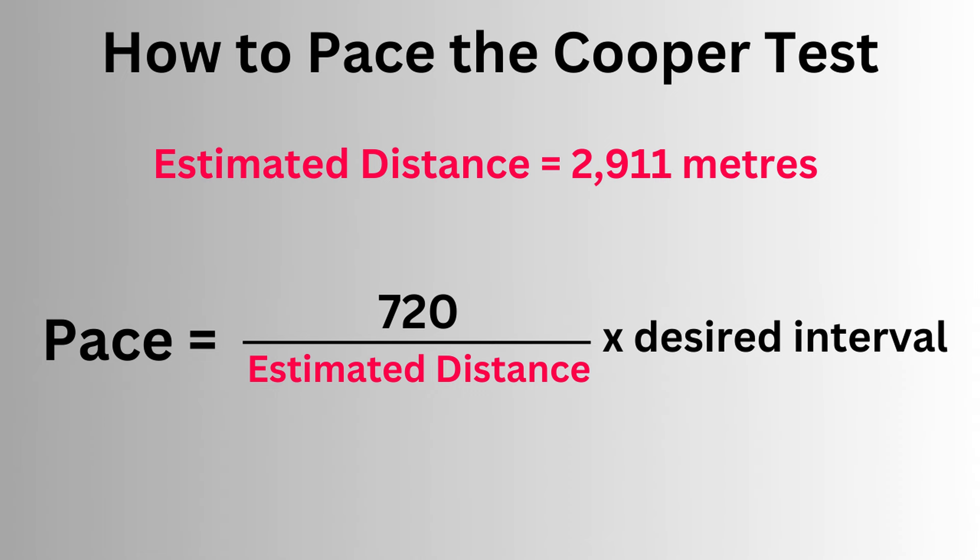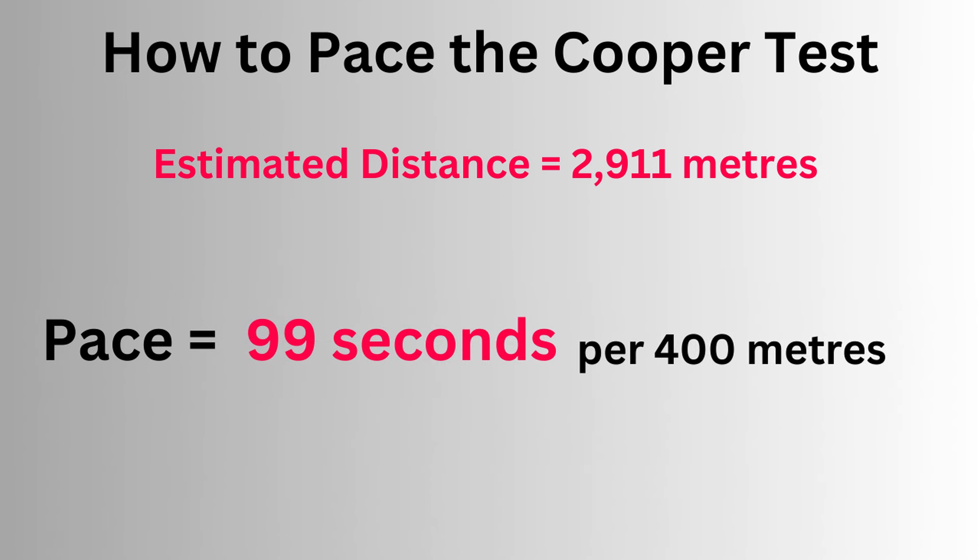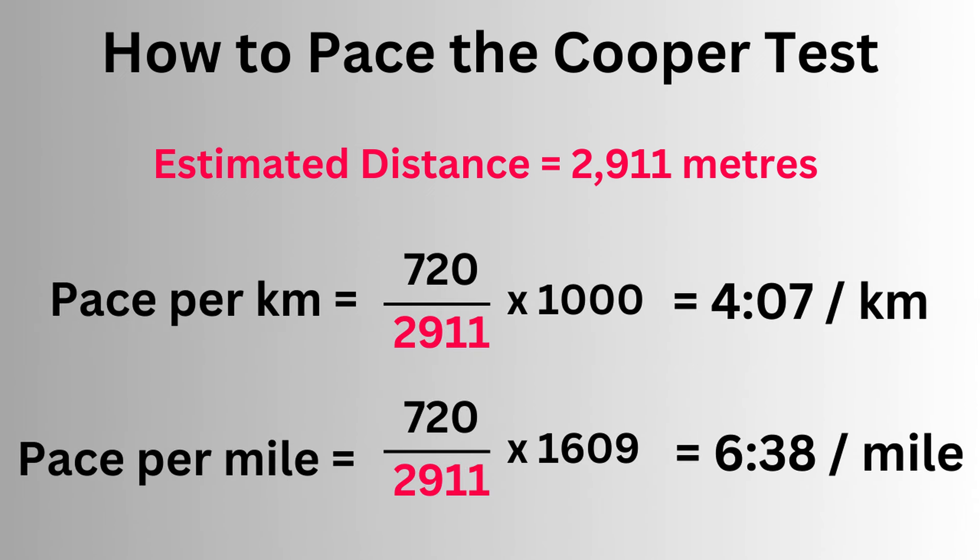I'd take 720 seconds — that's 12 minutes in seconds — divide by my distance in meters, and then multiply by 400 to get 99 seconds per 400 meters, which is one lap of an athletics track in lane one. If you plan to run with a phone or wearable that reports your pace as you're running, it might be easier to calculate a pace per kilometer or per mile, which looks like this.